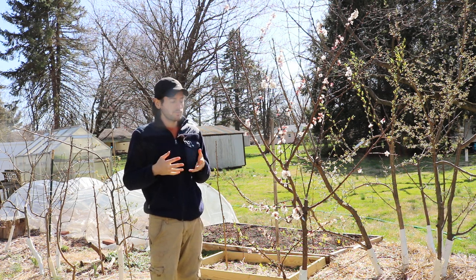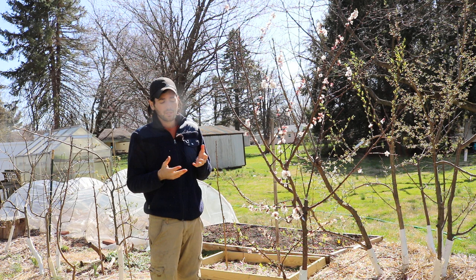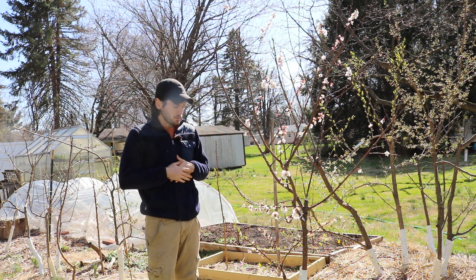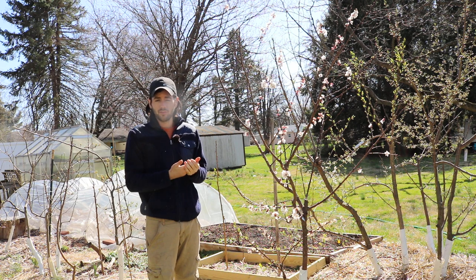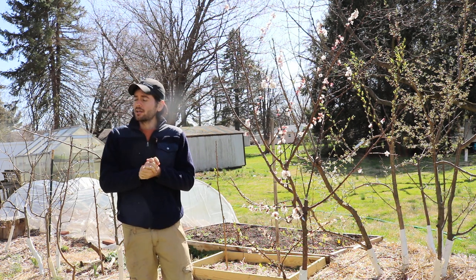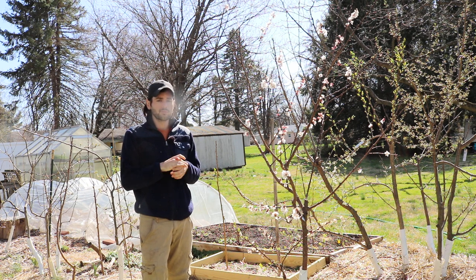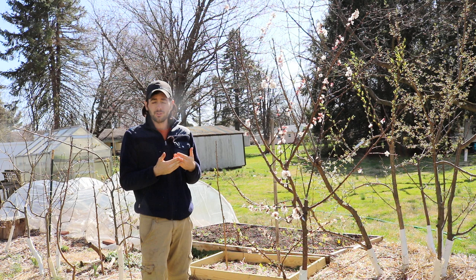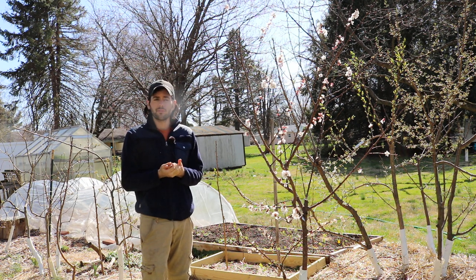The bigger things we all think about are bees and having enough of them for pollination. For bumblebees, the simplest way I've been able to ensure I have enough every year is planting certain plants that bumblebees really love. The more of those plants you have, the more bees you'll have and the better pollination you'll get.